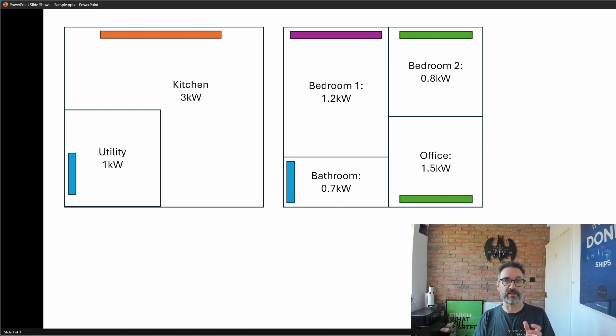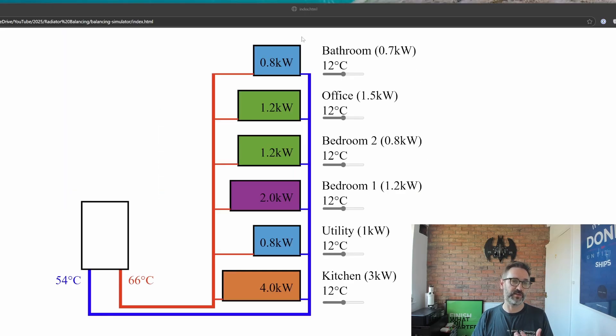Let's look at this now in a slightly different way. This is a simple diagram of our heating system. I have a boiler delivering heat into the house and the six radiators from the floor plan drawing. Beside each radiator is a slider representing the position of the lock shield. We can see the temperature difference across each radiator, the room it's in, and the heat requirement. The radiators are color-coded just like the drawing. I've already followed the basic radiator balancing process and each radiator now has a DT of 12 degrees.